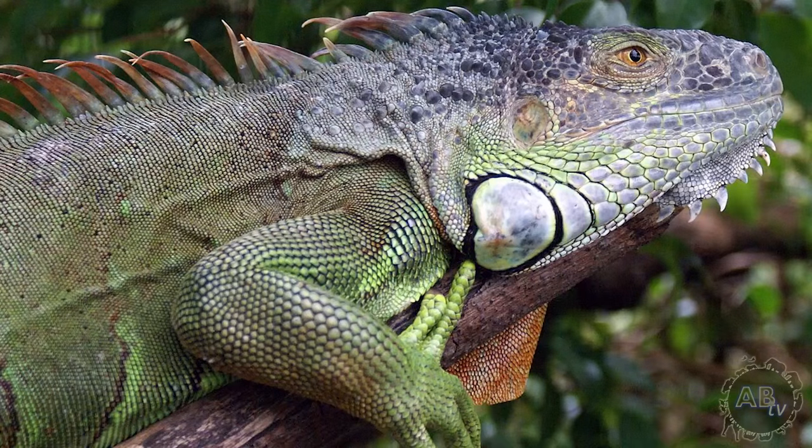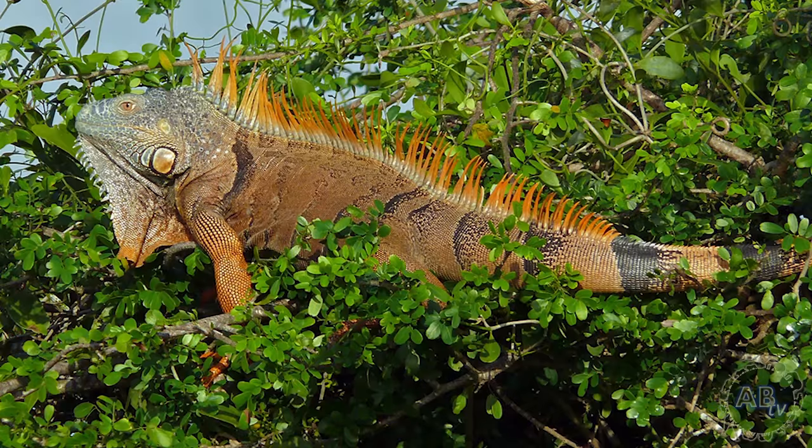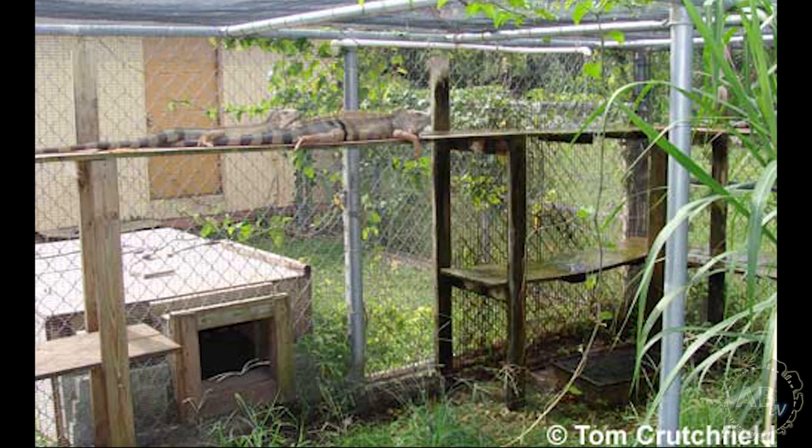Not only are they big, they're big and arboreal. In their natural habitat in the forests of Central America, South America, and the Caribbean, green iguanas are most at home in the canopy, only descending from the treetops to mate, lay eggs, or find a better tree. In fact, male green iguanas are very territorial and will often claim an entire tree as their property. Obviously, this is very difficult to mimic in a captive environment. I've seen some absolutely fantastic custom-made iguana enclosures, but that sort of setup requires much more time and money than most first-time keepers are able to invest.